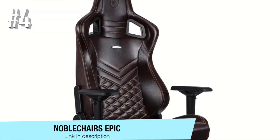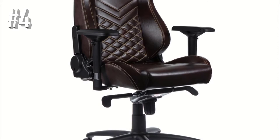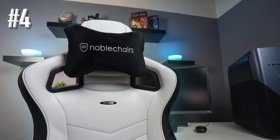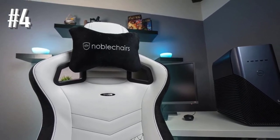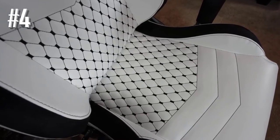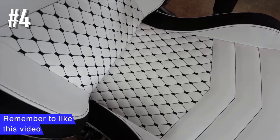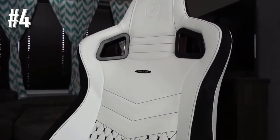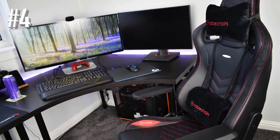Number 4: Noble Chairs Epic. The Noble Chairs Icon is the most stylish model on our list of the best gaming seats under $500, suited for the gaming station as well as the office. Covered in thick PU leather, it offers optimal breathability and comfort, and is adjustable up to 135 degrees. Inspired by the world of luxury cars, the manufacturer says the Noble Chairs Icon is subtle and eloquent, supported by a sturdy steel frame which offers impressive durability and stability.